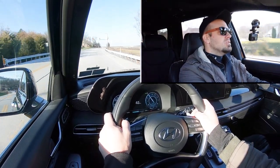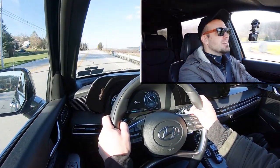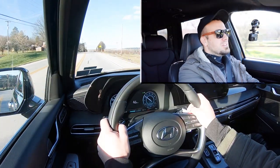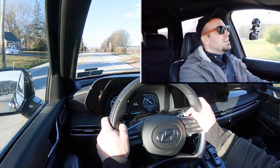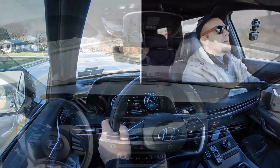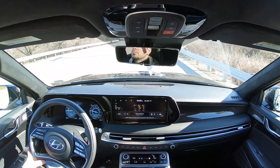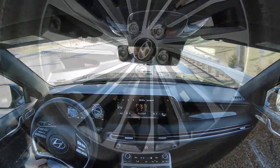My sister just got the brand new 2023 Palisade XRT trim level and she said the acceleration was so much faster than her old Ford Edge, which makes sense. The acceleration is plenty quick — definitely no issues merging onto the highway.